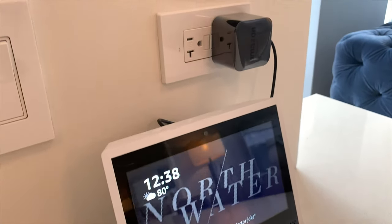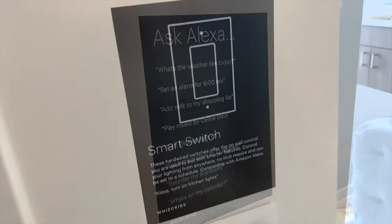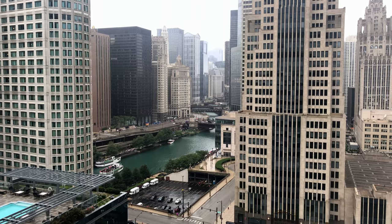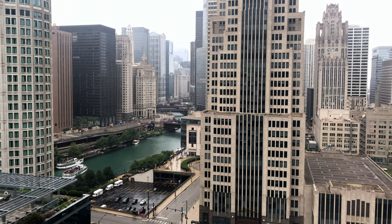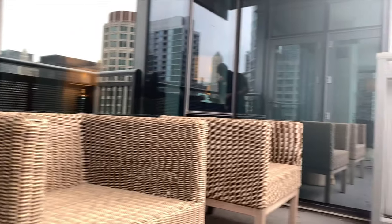Our apartments can be upgraded to feature smart home technology with Nest thermostats and Amazon Alexa to connect in-home amenities for the ultimate convenience. Enjoy the incredible architectural views from your private balcony this summer.